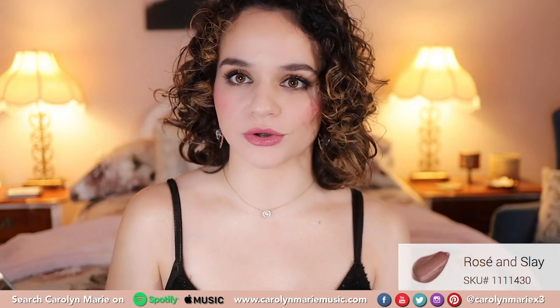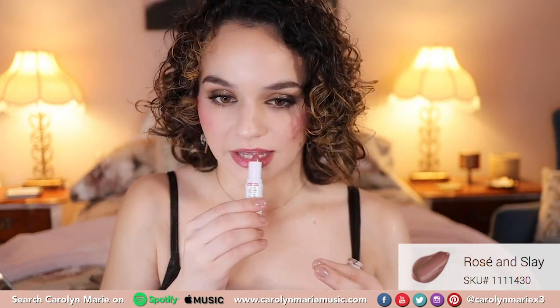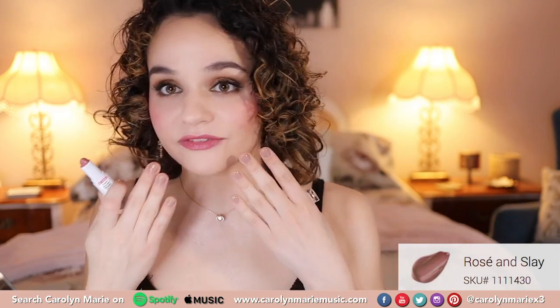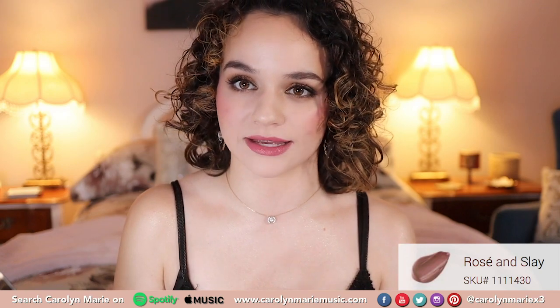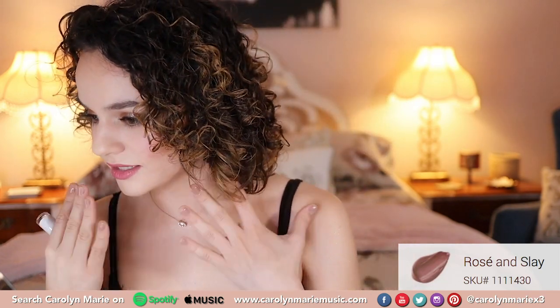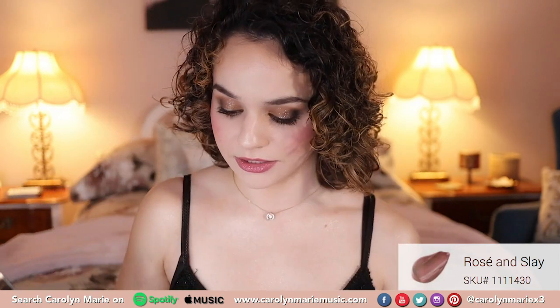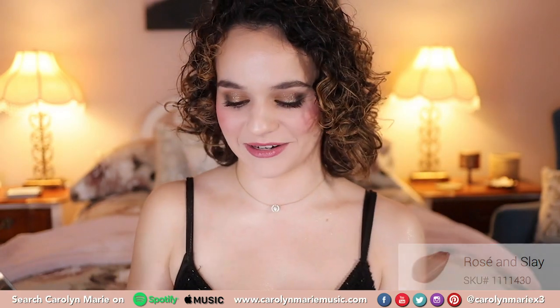Oh my god, that feels so good. I love this color. It's so moisturizing and there literally is no fragrance. I can feel the oils in this and it's super hydrating. I can definitely see myself wearing this. A lot of times lipsticks really do dry out your lips and this so far feels really good. I really like that color — isn't that so cute?